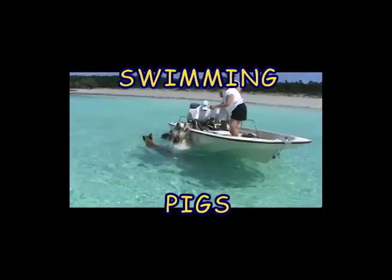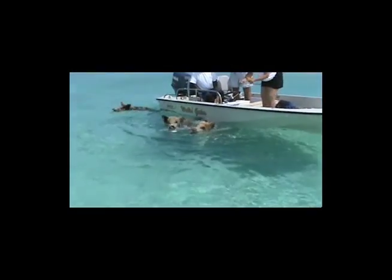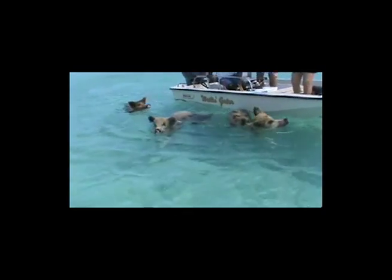Here we have the swimming pigs and they're on what's called Big Major Key in the Exumas. Look at these guys. They swim out to the boats and they will climb into the boat. You'll see them doing that in a few minutes here.